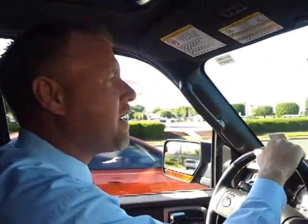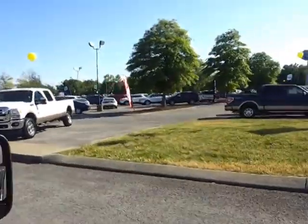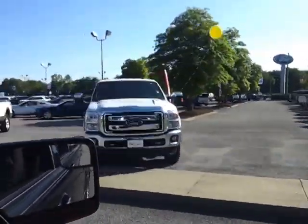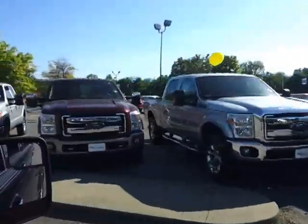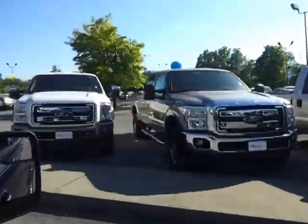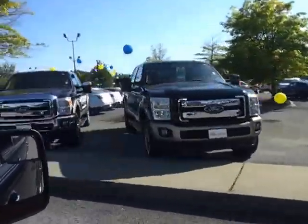Hello everybody, this is Brian Grizz with Ford of Murfreesboro. We're just off Broad and Northfield in Murfreesboro, Tennessee. We're pulling into our super huge inventory-loaded facility. If you're looking for just about any new Ford product, we've got a great selection. You'll notice our Super Duties when you pull in.